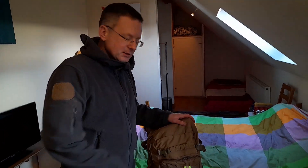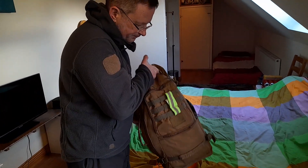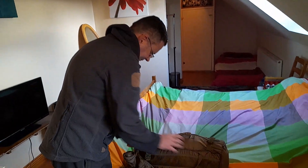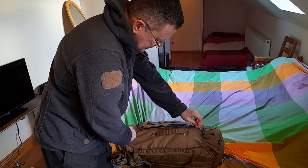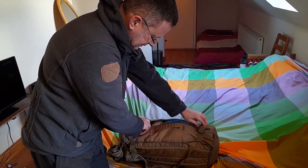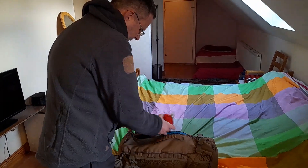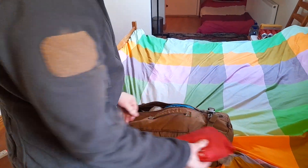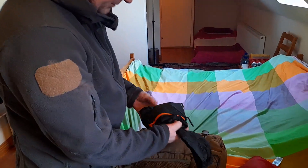Hello everybody, welcome to my channel. In this video I would like to show you my luggage — what I take with me on travel and how big it is. Me and my wife have small backpacks: one for my wife and one for me.